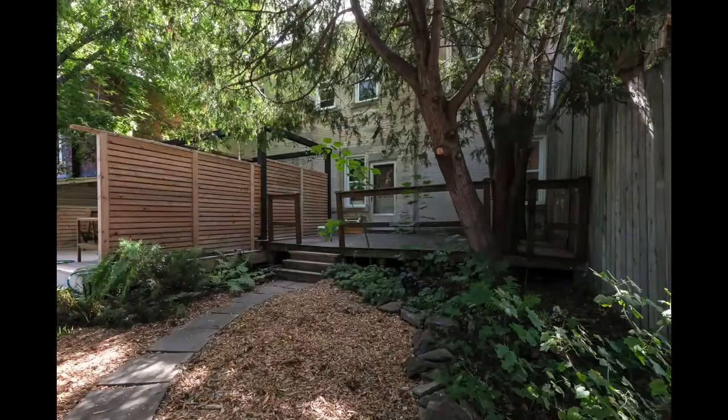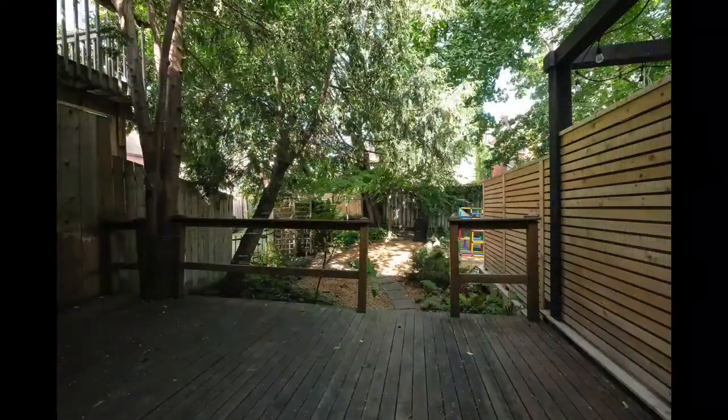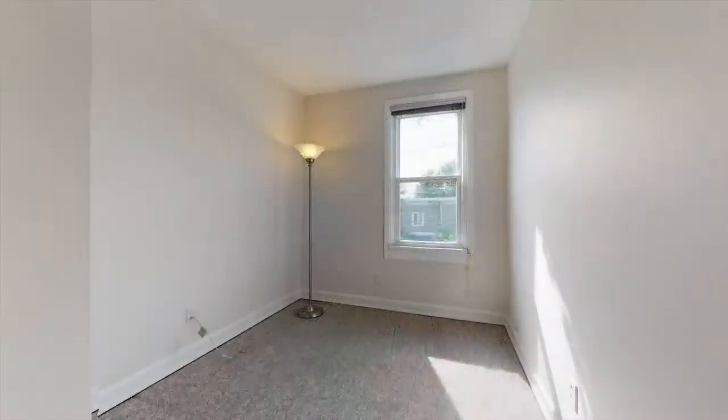Direct access from here to a large backyard provides a quiet outdoor oasis in the heart of the city, and you also have plenty of room for barbecue get-togethers too.